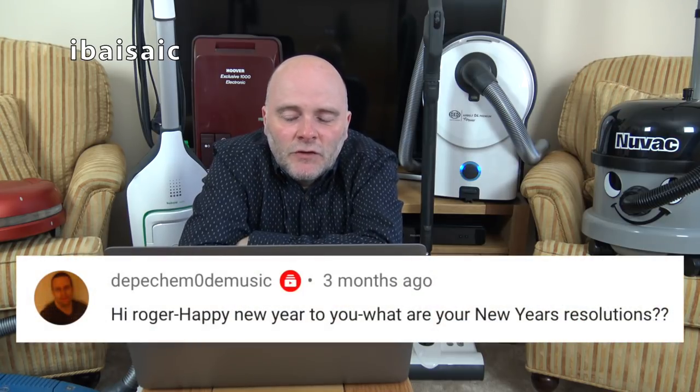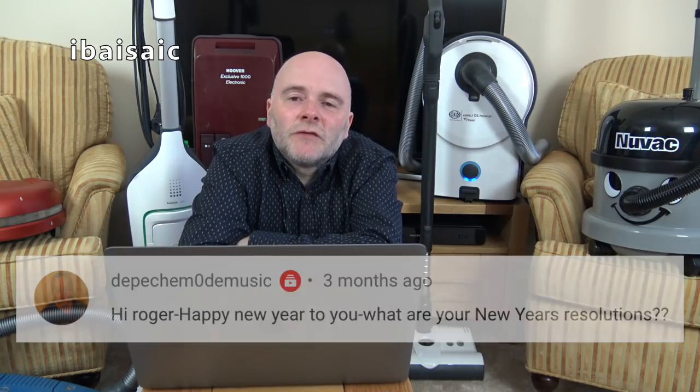Depeche Mode Music asks: what are your New Year's resolutions? I think I mentioned those on my other channel, Roger's Bits and Doings — and I think I've already failed at them. I don't tend to make them nowadays because you just get depressed when you don't succeed. You don't have to wait until New Year to make a resolution — you can decide tomorrow to change something, whether it's losing weight, getting fit, or stopping buying loads of vacuums. Keep your resolutions for all year round.